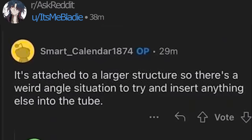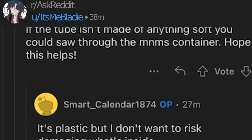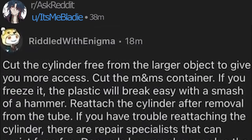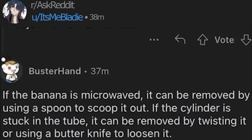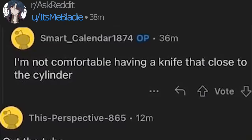It's attached to a larger structure, so there's a weird angle situation to try and insert anything. It's plastic, but I don't want to risk damaging what's inside. It is imperative that the cylinder and the larger object remain unharmed. It's uncomfortable having a knife that close to the cylinder.